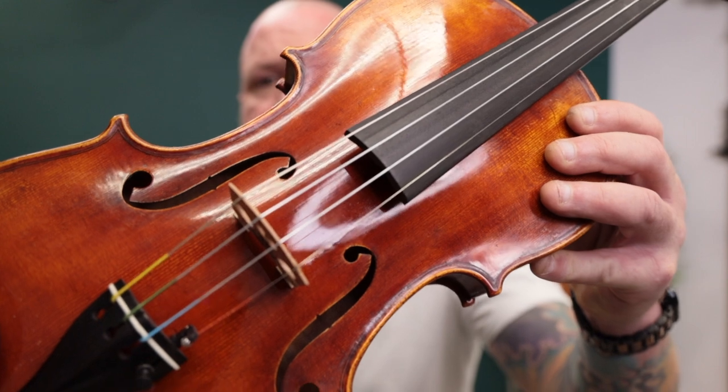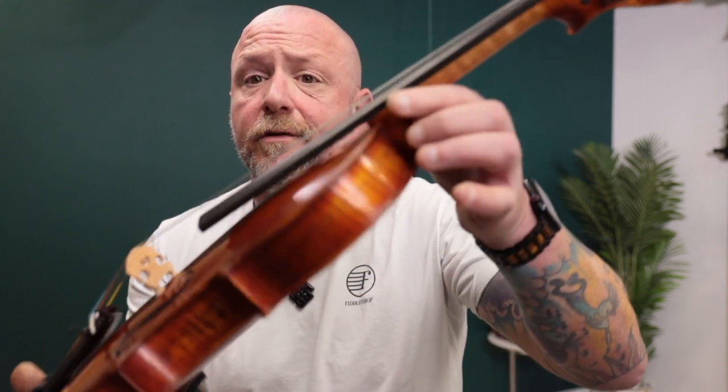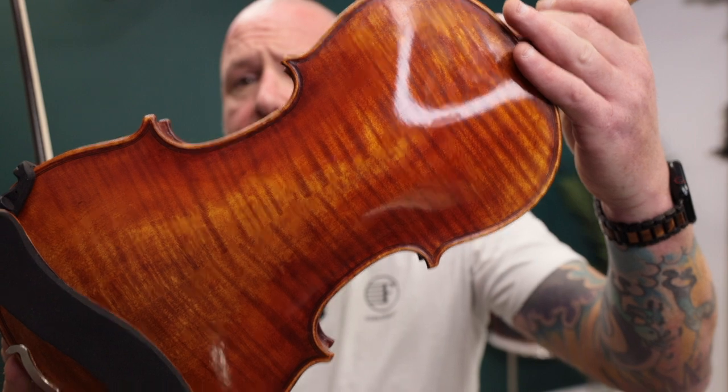First I'm going to hold this up and show you. It's a beautiful antique Strad violin, and it has the Wittner composite geared pegs in it, which I'm a huge fan of. It makes tuning about a hundred times easier for anybody who's used them before. And of course, you've got a beautiful flamed maple back on this.